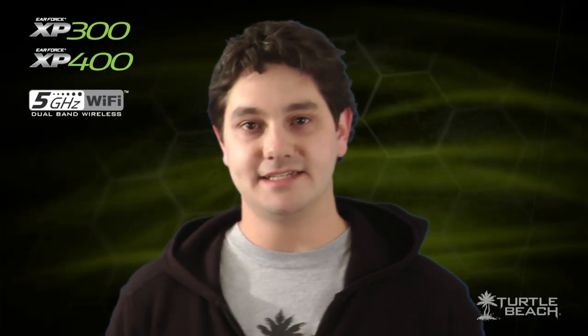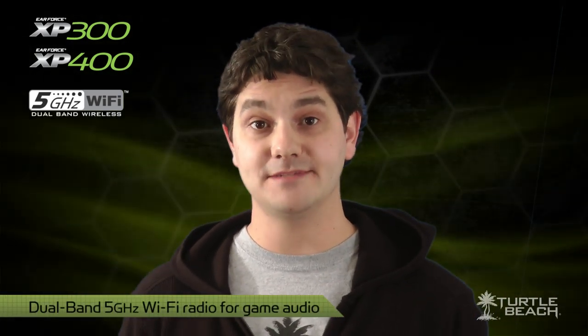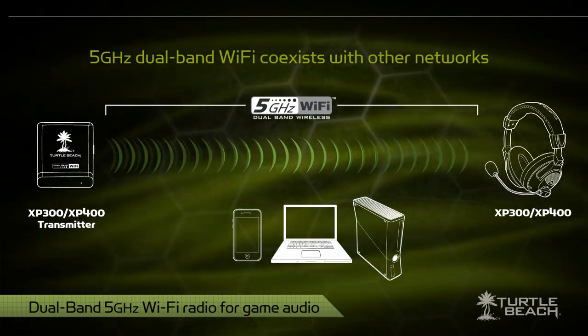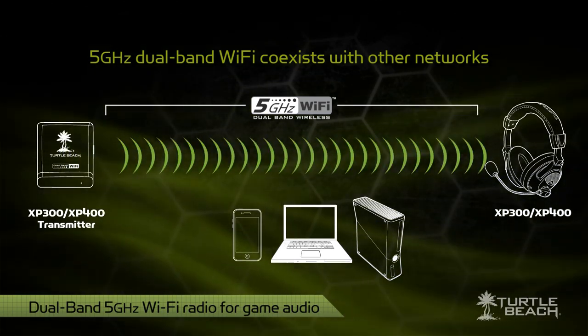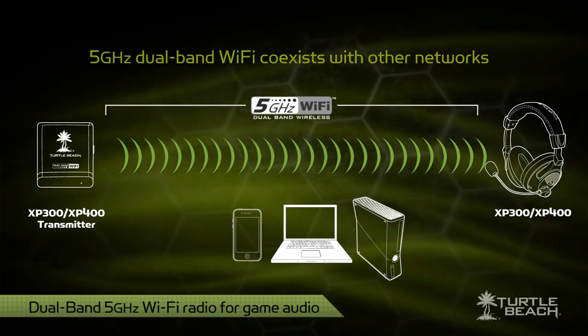So what makes them premium headsets? For one thing, they have two digital radios — one for game sound and another for wireless chat. The game radio uses our new, state-of-the-art, dual-band 5GHz Wi-Fi technology for superior wireless performance.